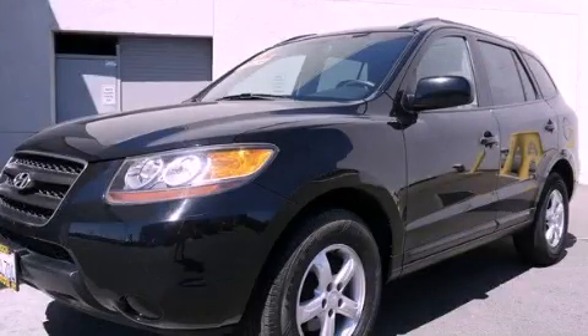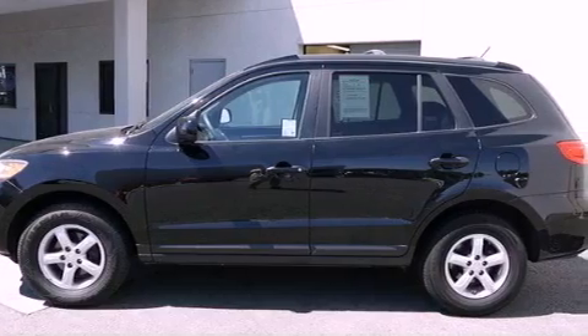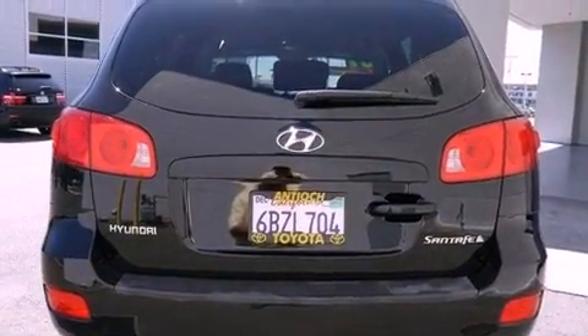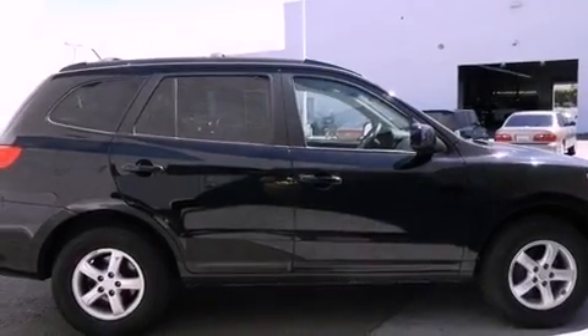This is a 2007 Hyundai Santa Fe, plenty of space for what you need. Its top features include a multi-link rear suspension, a low tire pressure indicator, aluminum wheels, and traction control and stability control systems.